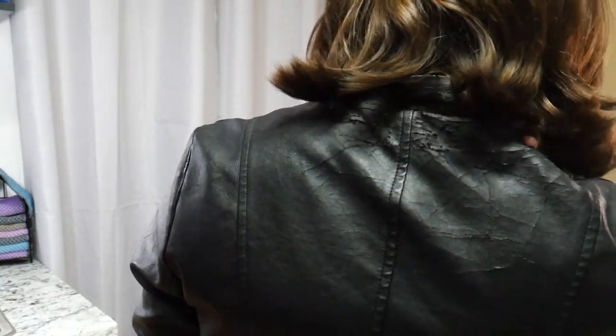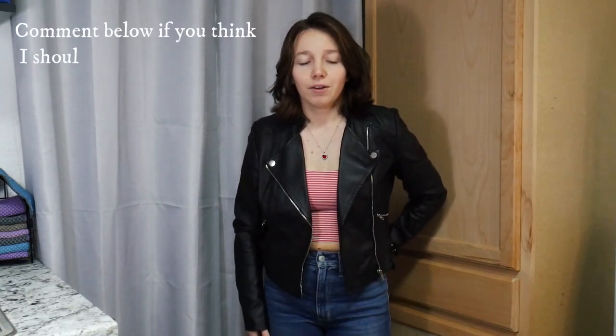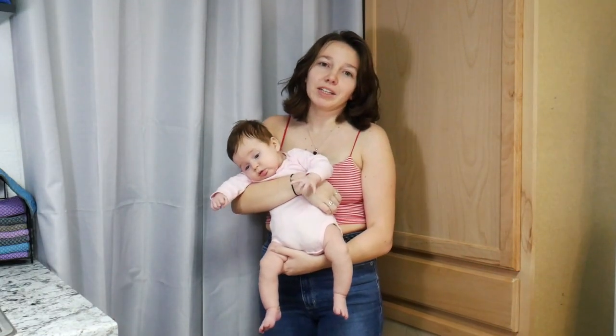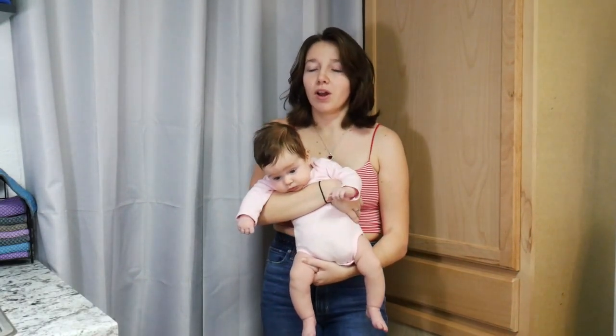This jacket — let me show you how much it's falling apart. As you can see, it's peeling really bad right there. It's also peeling on the inside and it just makes a mess every time I wear it. It doesn't look bad yet, so I might donate it, but I feel bad donating something that's falling apart like this — I might end up throwing it away. As you can see, it is falling apart pretty badly. I've had it for years and I've gotten a lot of use out of it.